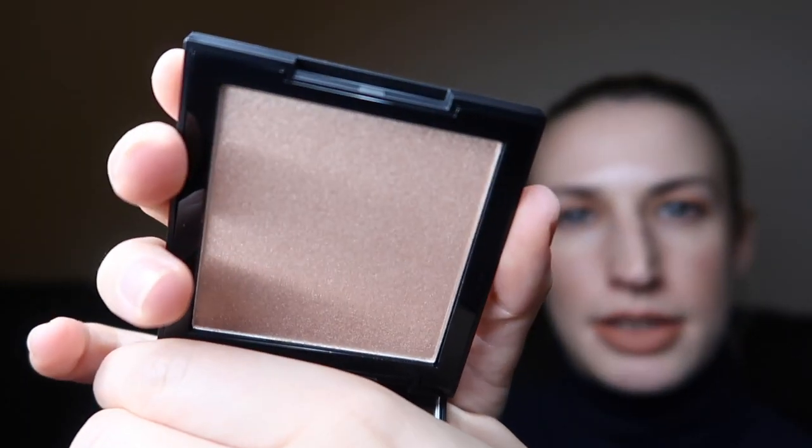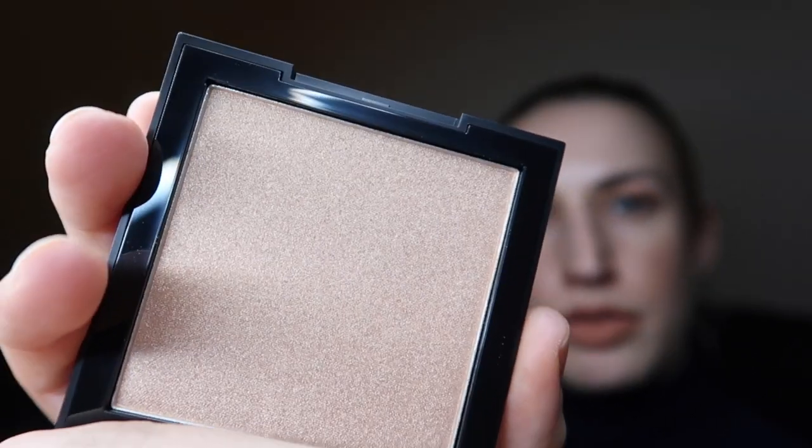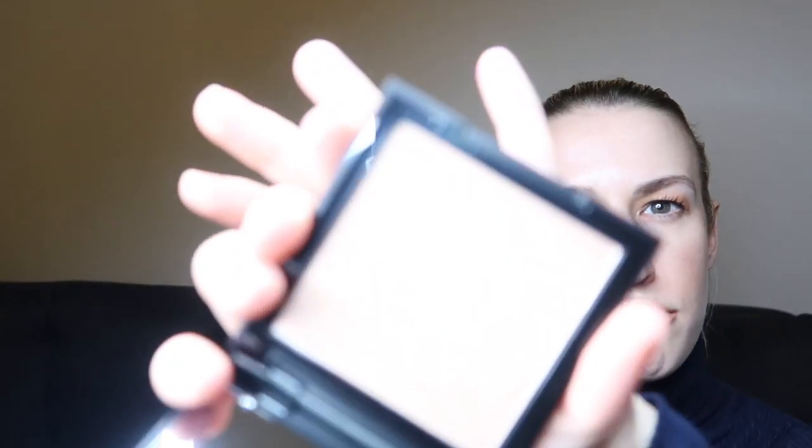From Morphe we've got a High Impact Highlighter — this comes in two different shades; I got the shade Spark, which retails for £14. It's quite a nice pinky, almost like a rose gold highlighter. I'm actually going to gift this so I won't do a swatch, but it's a really lovely kind of rosy gold shade.